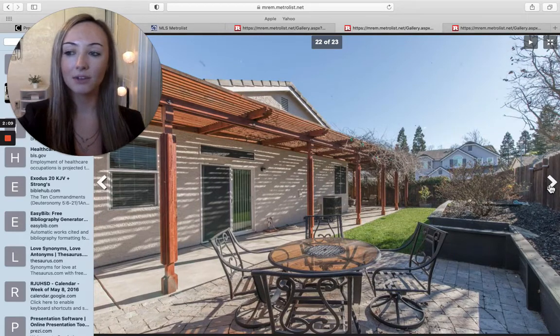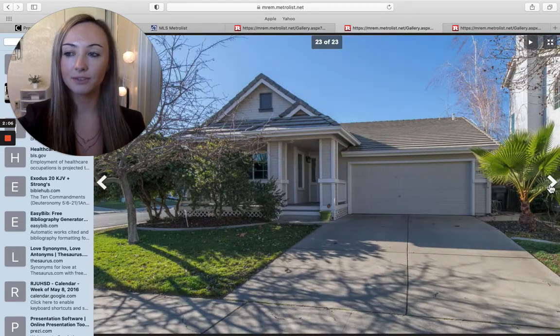Once again, this is in Elk Grove — three bedrooms, two bathrooms, going for $415,000.